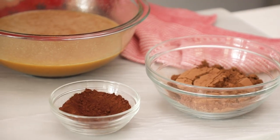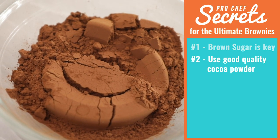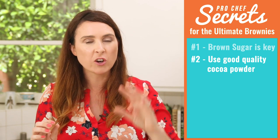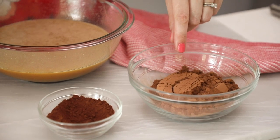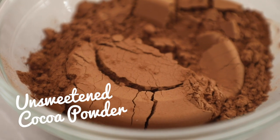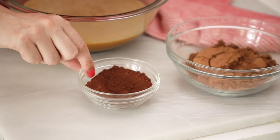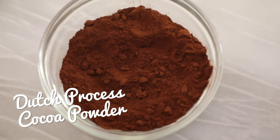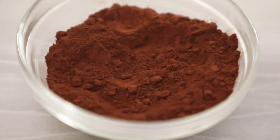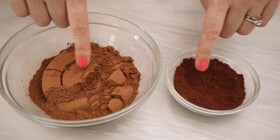Secret number two is to use good quality cocoa powder. This is really important and will take your brownie from good to absolutely awesome. Here is unsweetened cocoa powder — this is good quality, it has no sugar added, and this is perfect for baking. You can also use a Dutch-processed cocoa powder. This is a little bit less bitter, it's quite smooth, and it's also a lovely dark, almost reddish color — really beautiful. So you can use either of those.